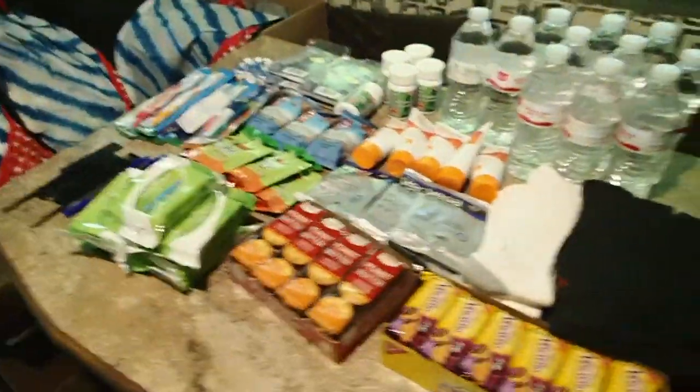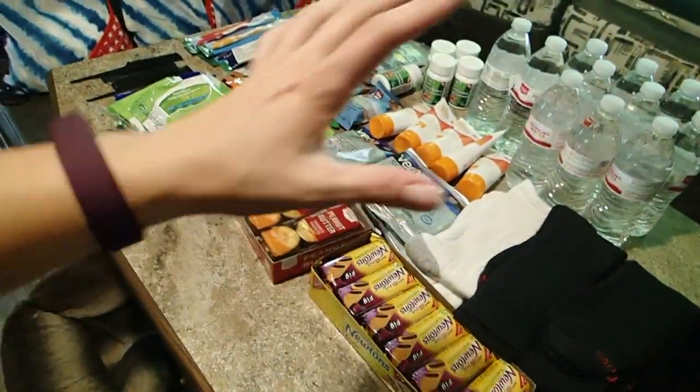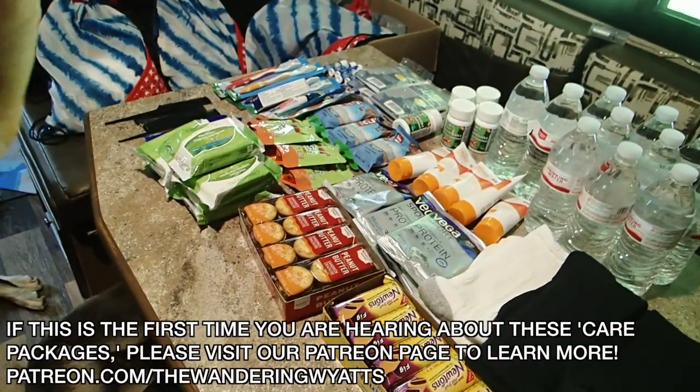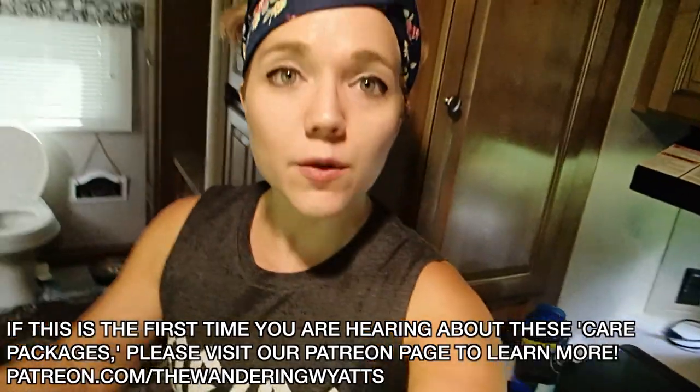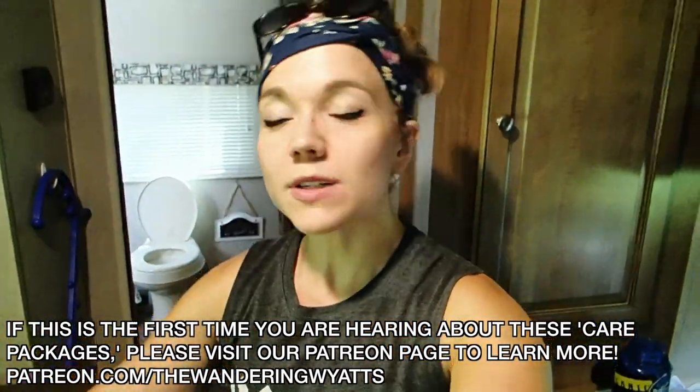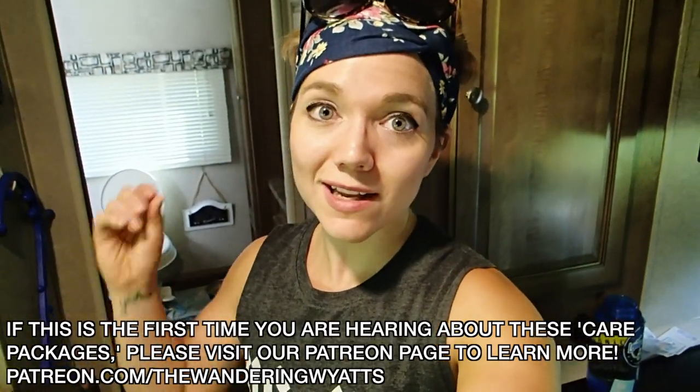I think we might be able to put together another three or so after this, so I need to get all this stuff together, get the bags out first, and then I'll update you guys as we go. If you're interested in finding out more about this project or if this is the first time you've heard about it, I'll link our Patreon below. If you guys want to help in any way, we appreciate every single dollar — we would not be able to do near as much without your help. If you can't financially help, that's fine, but if you want to share it, feel free.